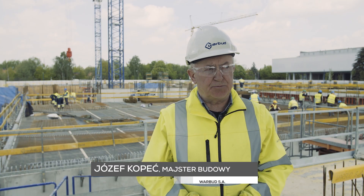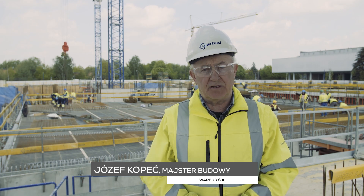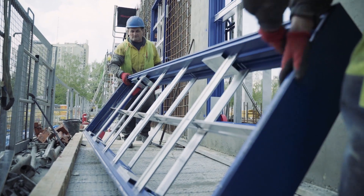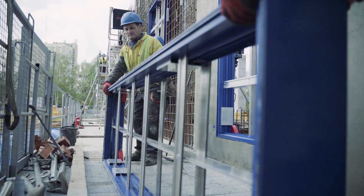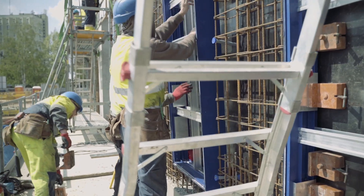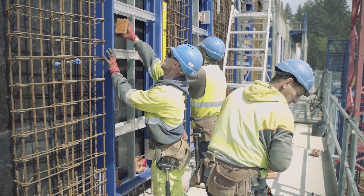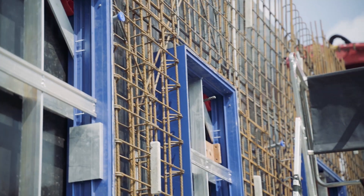Obiekt, który realizujemy jest obiektem użyteczności publicznej. Ponad tysiąc otworów okiennych i drzwiowych na tym obiekcie. Do szalowania tych otworów używamy elementów wielokrotnego użytku. Są wykonane ze stopu aluminiowego — bardzo łatwo się je montuje i demontuje. To nam oczywiście przyspiesza realizację tej inwestycji.